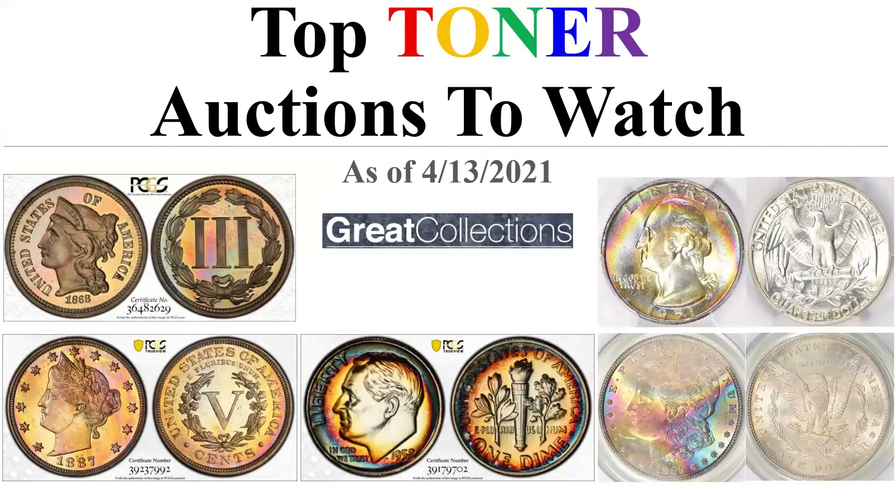Hey everybody, it's Jeff and I'm starting a new weekly series called Top Toner Auctions to Watch. If you love toned coins, I'm constantly combing through all the auctions. My thinking was I'd pull out the five best toners, in my opinion, that are ending this week. Most of the time it'll be at Great Collections, sometimes at Heritage or Legend or other auction sites. Great Collections settling every Sunday makes it a little easier on a weekly installment basis.